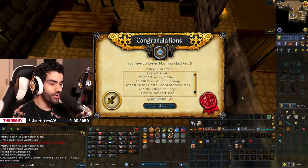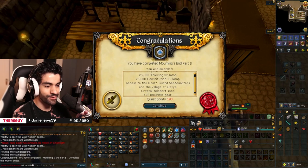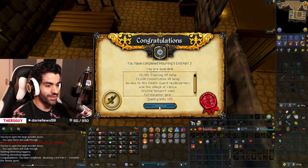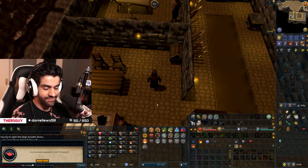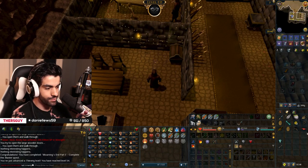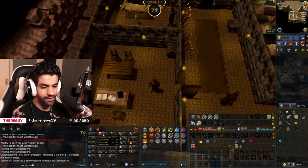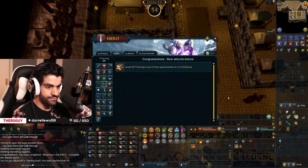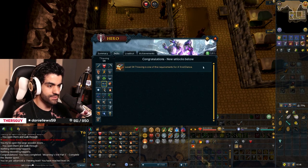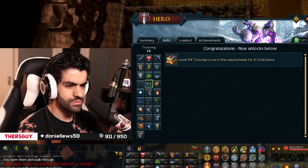That is Mourning's End Part 1 quest complete! I love how one of the rewards is full Mourner gear — like, there's a lot to do with that. I will happily take 25k thieving XP though. That is a beautiful thieving level. HP lamp as well. Don't think I'm going to level there because we're level 76. And now we can do avoidance, but we'll do it later.